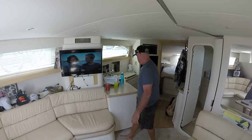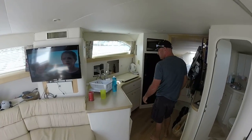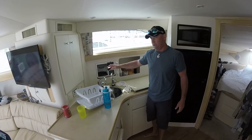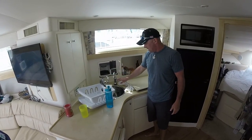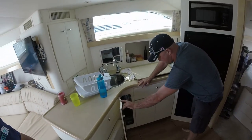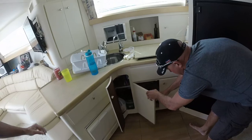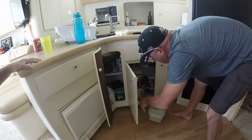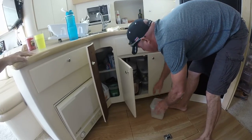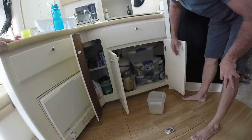Why don't we head into the galley and talk about the reverse osmosis water system. The reverse osmosis — I brought the unit from the house so that we can purify drinking water for the boat. It has three filters that are under here, and under this side you also have the full gallon storage for the entire tank.